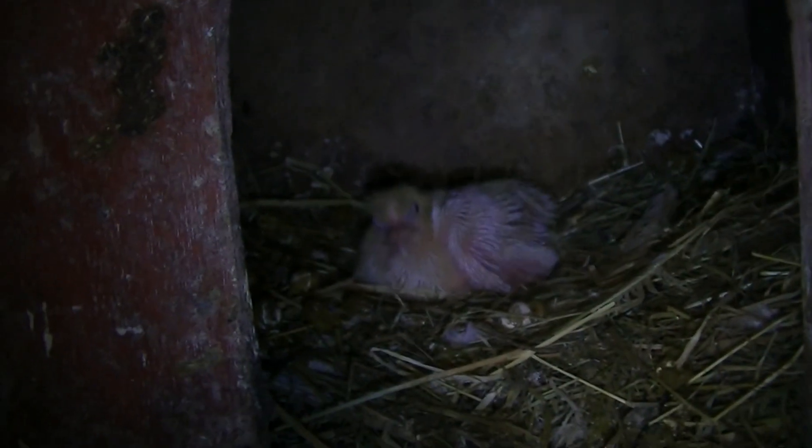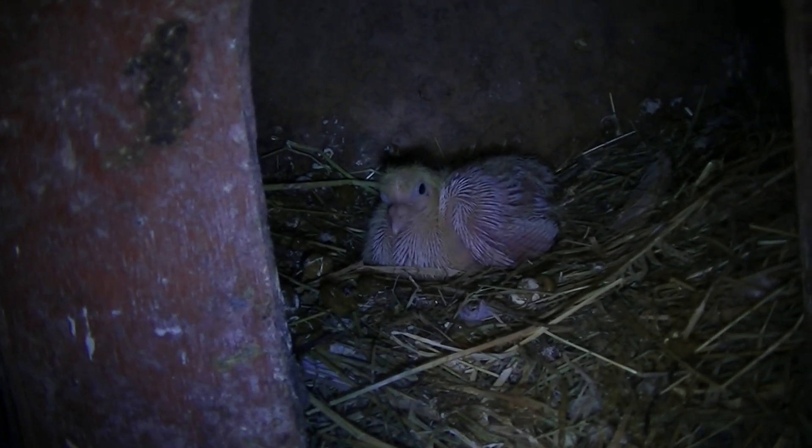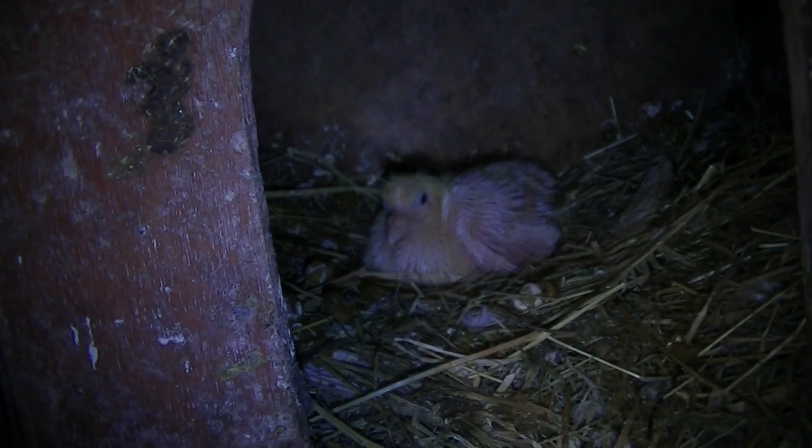I'll show you guys what's going on in the box. This little baby seems to be doing well. I think it's about two weeks old. It's slowly getting its feathers. I'm not sure if it's going to be a fan tail or a curved tail, so we'll have to wait and see. It seems to be doing well.